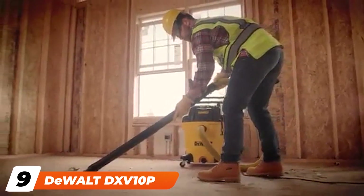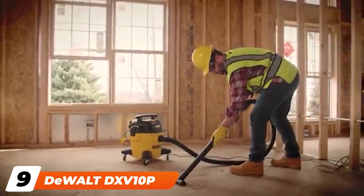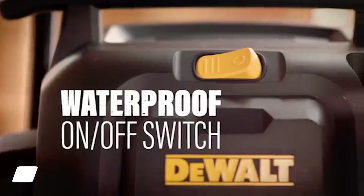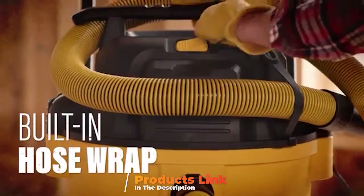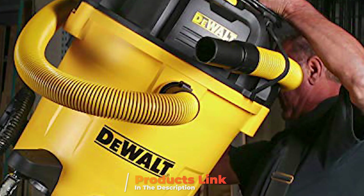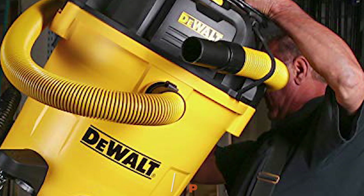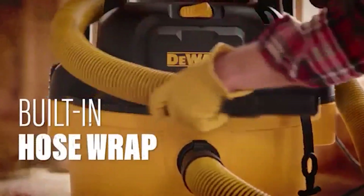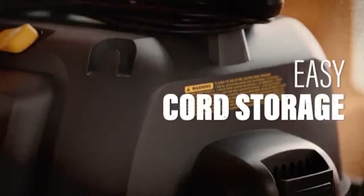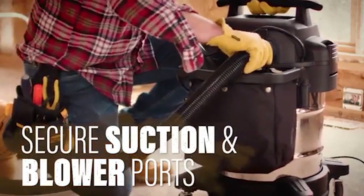Next at number nine, we have the Dual DXV10 10-gallon quiet poly wet/dry vacuum. Not every household needs a wet/dry vacuum such as this one, but when the AutoGuide garage needed a shop vac, we went with Dual's 10-gallon wet/dry vacuum. Powered by a 5.5 peak horsepower motor and designed for large applications, whether it's your work truck that needs cleaning from bumper to bumper or your minivan filled with spilled cereal, this vacuum will handle it all.